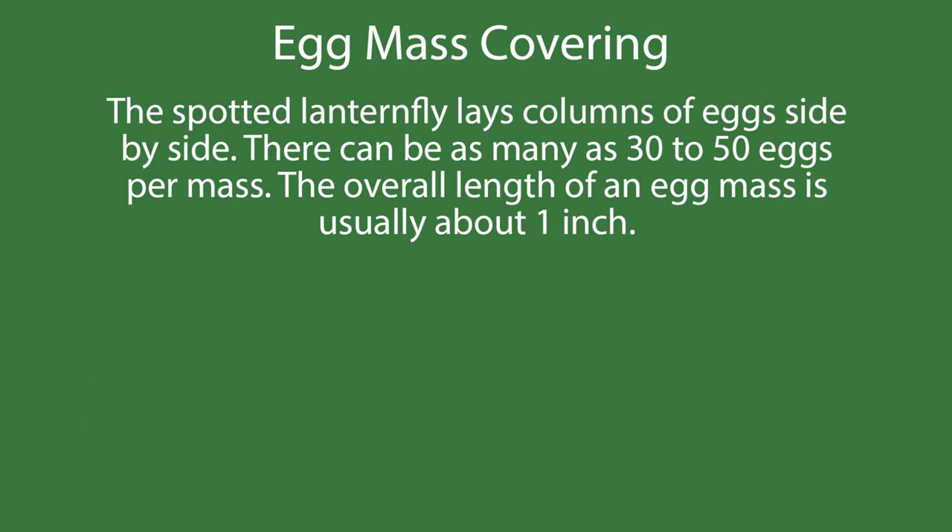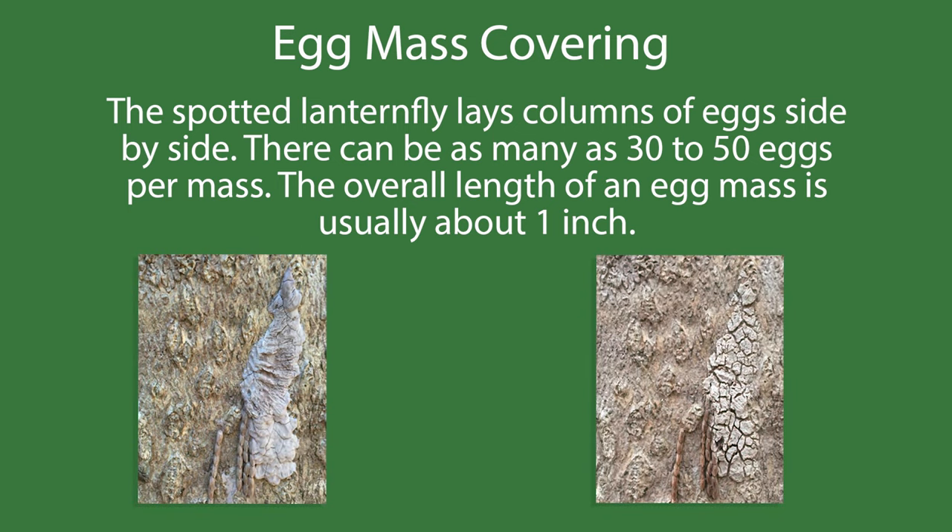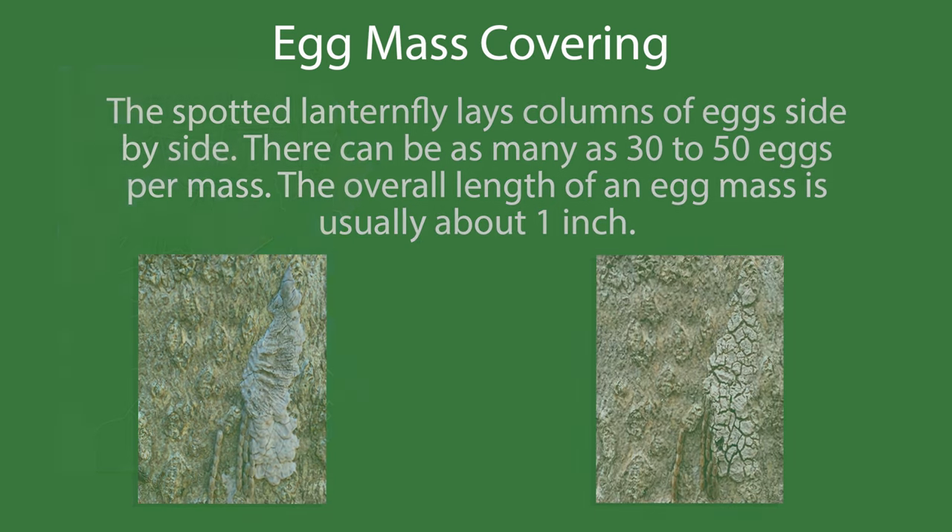The spotted lanternfly lays columns of eggs side by side, with as many as 30 to 50 eggs per mass. The overall length of an egg mass is usually about one inch. The covering gradually dries out and cracks over time — these two photos show the same egg mass taken four months apart, and you can see how the covering has deteriorated.